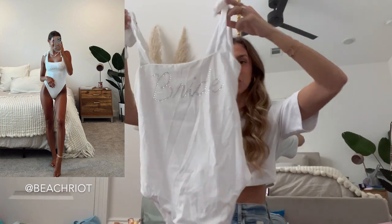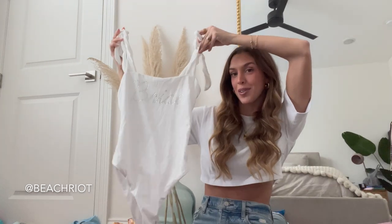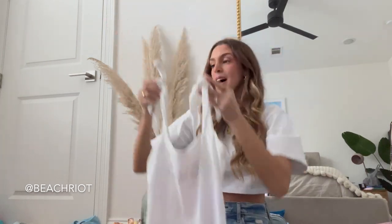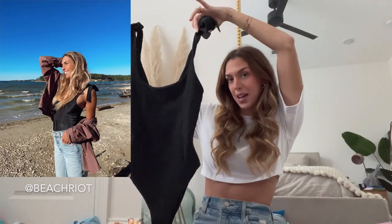I definitely want to wear this on the week leading up to our wedding and get a cute picture in it. It's a really good gift idea too if you know anyone who's recently engaged or going somewhere tropical for their honeymoon. I also have a black one-piece from them — it's just a really good ribbed material.